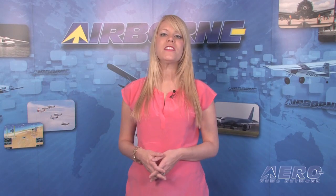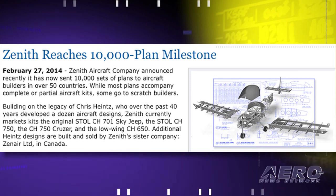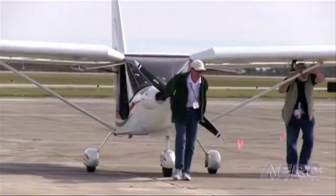Aircraft homebuilding is dominated by manufacturer-produced kits, but it wasn't always that way. Tom Patton has the story of one manufacturer continuing to do things, at least in part, the old-fashioned way. Back in the good old days, homebuilt airplanes were scratch-built starting with nothing more than a set of plans, and the Zenith Aircraft Company continues that tradition. Zenith announced it has now sent 10,000 sets of plans to aircraft builders in over 50 countries. While most plans accompany complete or partial kits, some still go to scratch builders.